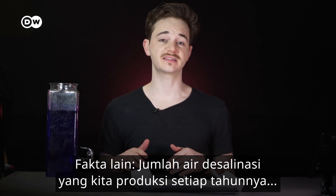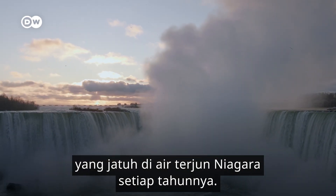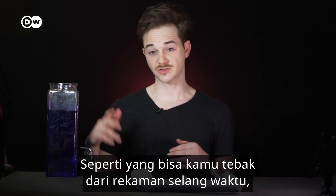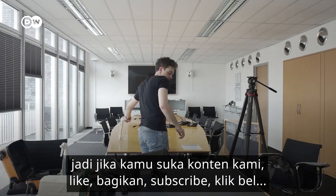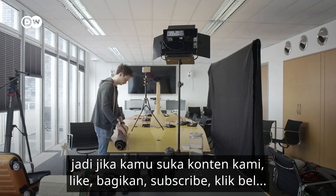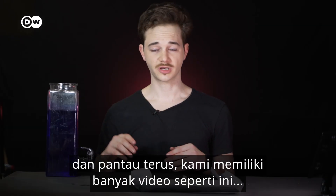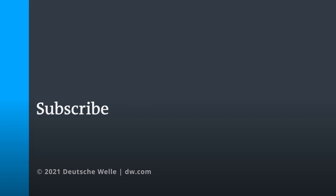Fun fact: the amount of desalinated water that we produce every year is comparable to more or less half of the water that falls over Niagara Falls every year. That's it from us. These videos take a lot of time, so if you liked it, please share, subscribe, and press the like button. We have more videos like these coming out every Friday.